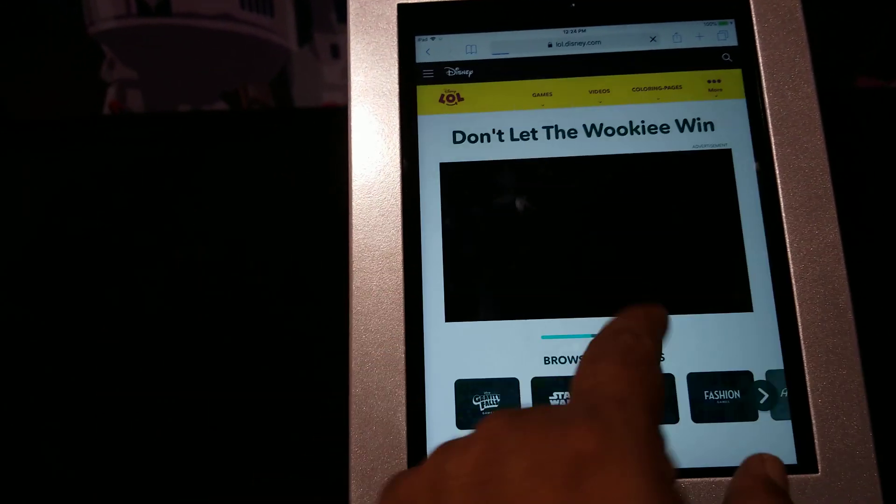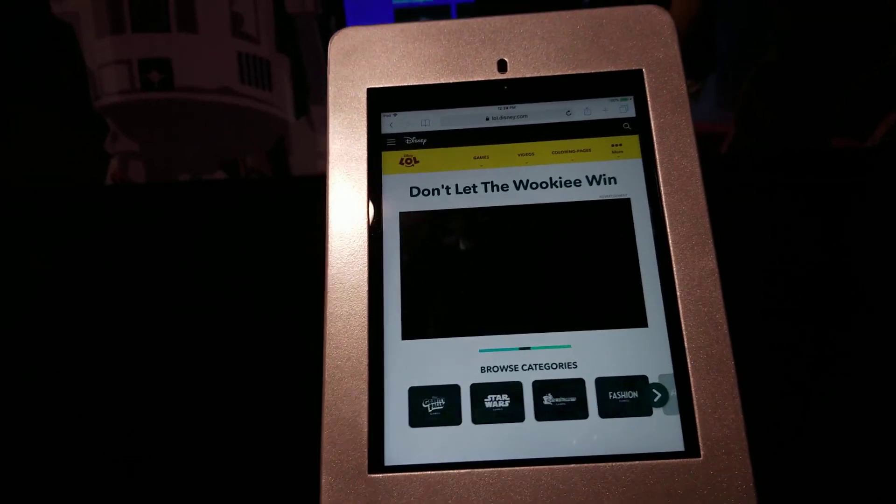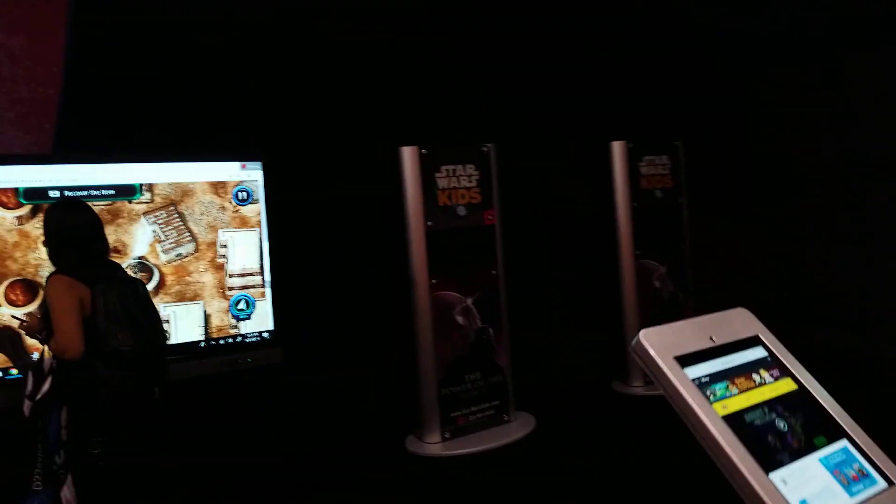Let's press on Chewie. I don't know what's going on here. Don't let the Wookie win, but he's going to pull my arms out of my socket. So you know that you got to let the Wookie win.